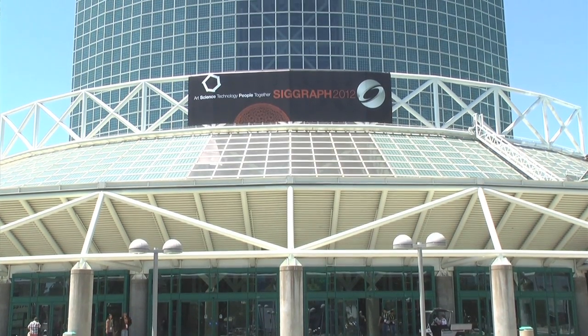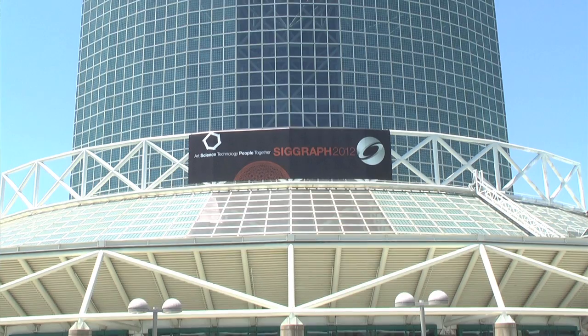For the latest SIGGRAPH news, be sure to tune in here and follow us both on Facebook and Twitter. I'm Jessica Fernandez, reporting live from Los Angeles at SIGGRAPH 2012.